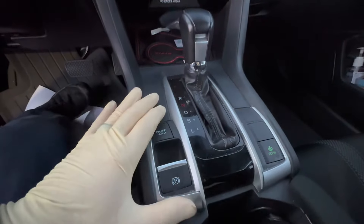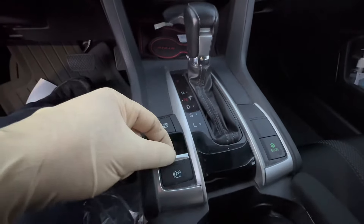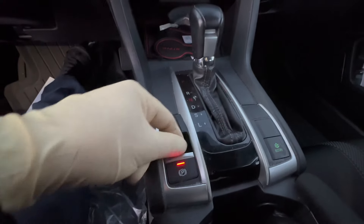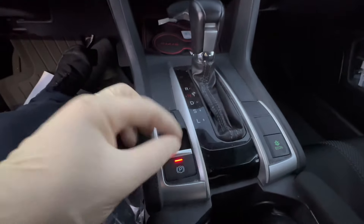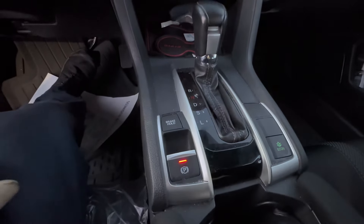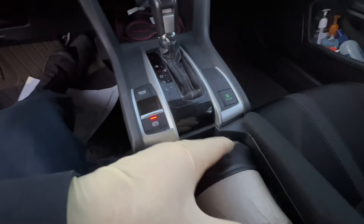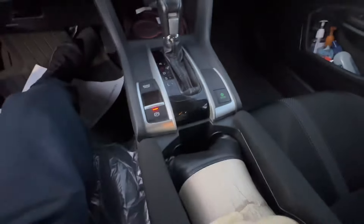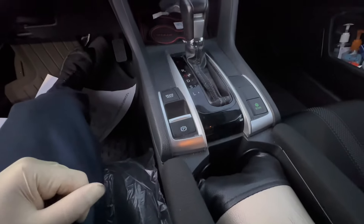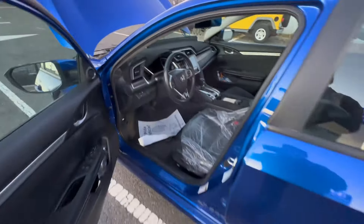If you're buying one, just give it a good wiggle. If it moves smoothly, you're good to go. If it retracts slowly, the switch is already on its way out. If you already own one, just be aware — try to use the second cup holder, not the first one right next to the switch.